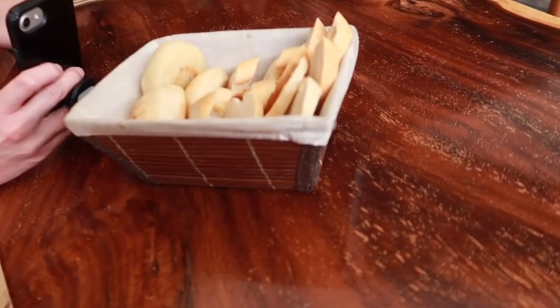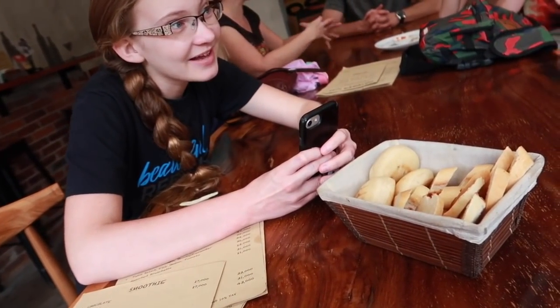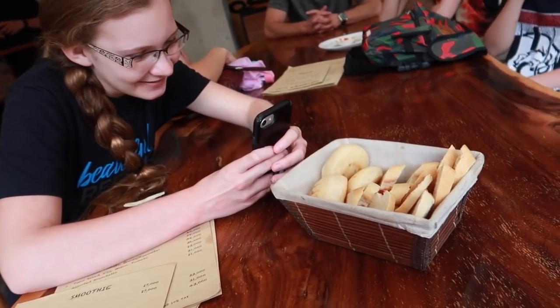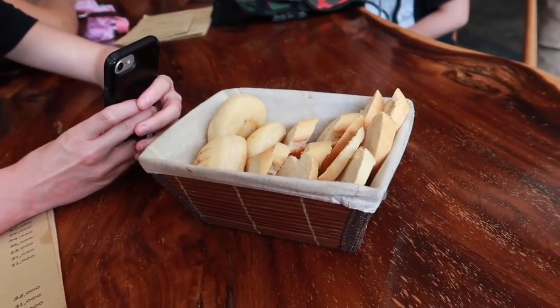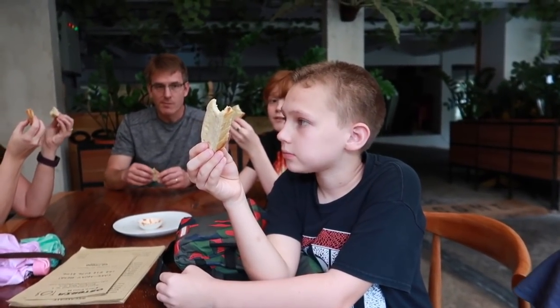Now look what we've got — some bread as well. Getting some Instagram pictures of it. We're going to munch down on the bread. It's still warm. This is warm, this is amazing. This is so good. Tastes like garlic bread.